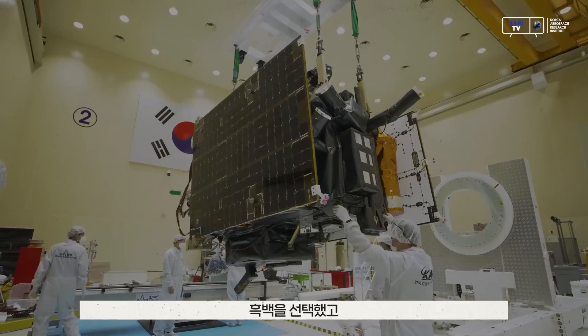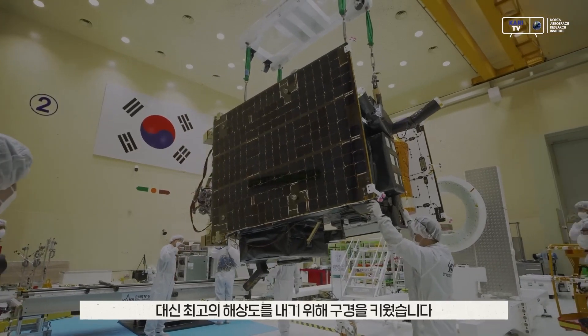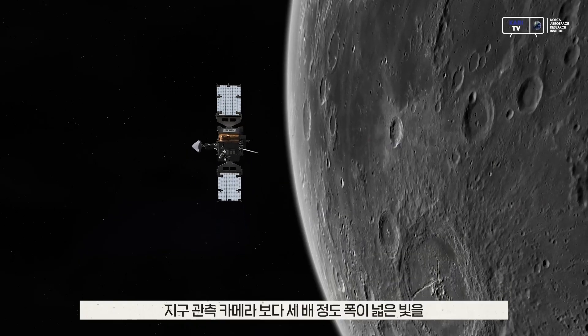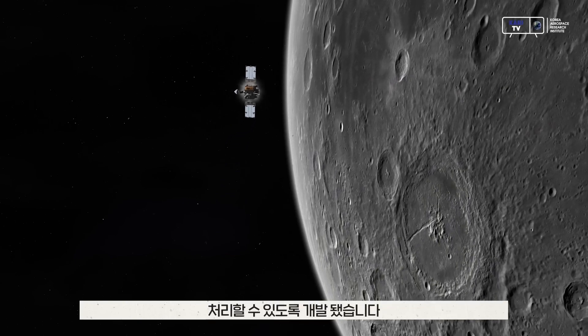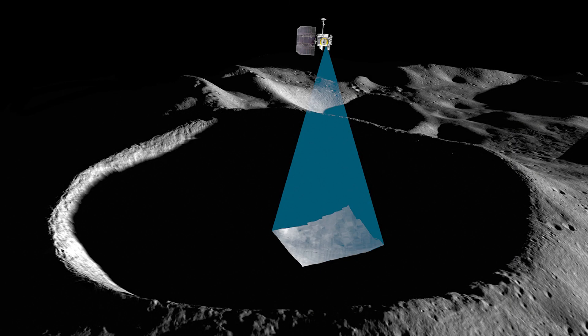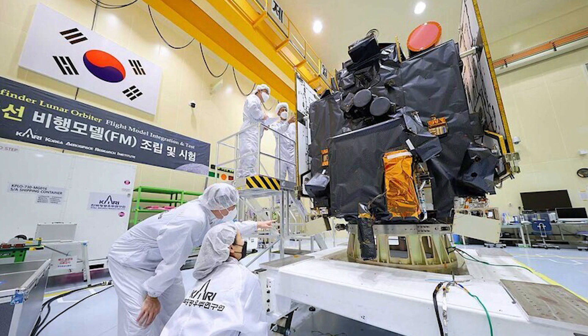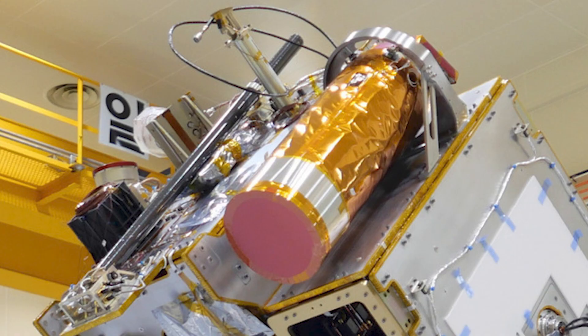My name is Prashun Mohanty and I'm the deputy PI for the ShadowCam instrument, which is on board the KPLO spacecraft — also known as Danuri in the local Korean language. It's now orbiting the moon and taking pictures of the permanently shadowed regions. The ShadowCam instrument was jointly developed by Arizona State University and Malin Space Science Systems with guidance from NASA's funding.